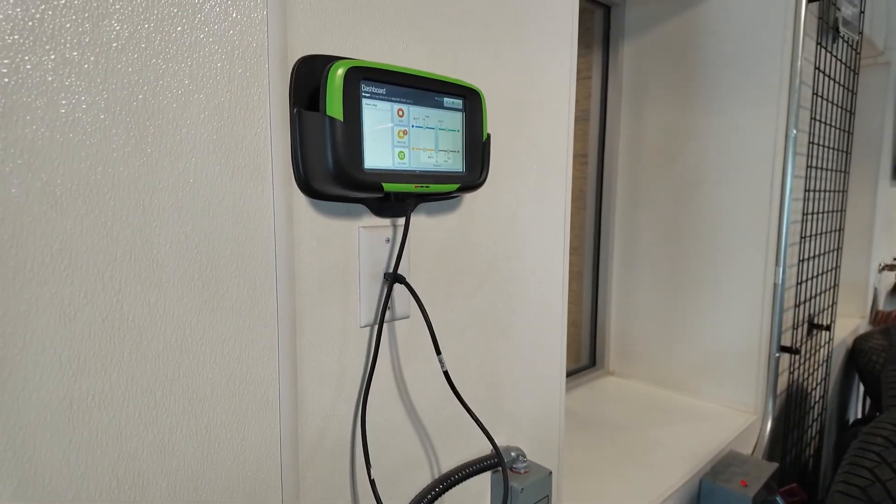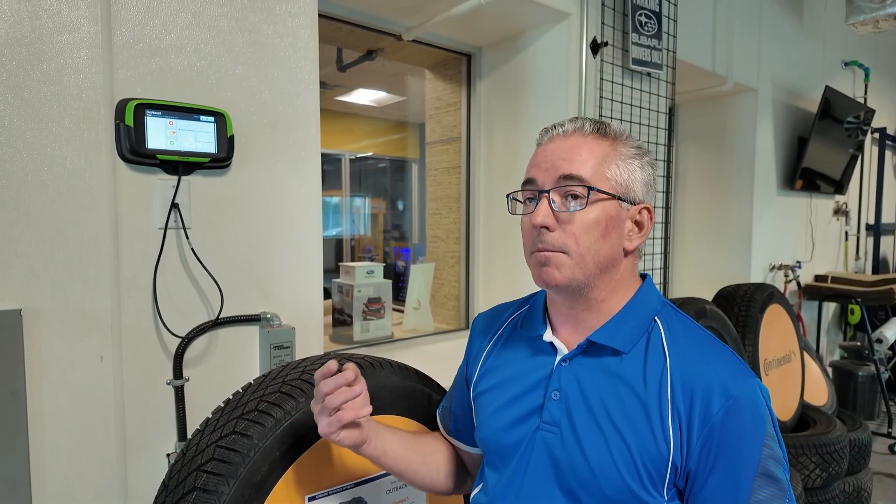One of the benefits of having a Swegon HRV unit — we have three of them — is that the air is always of excellent quality. I have seasonal allergies, and I have no problems in this building. As soon as I go to our building next door that was built in 1968, I'm constantly rubbing my eyes and sneezing.